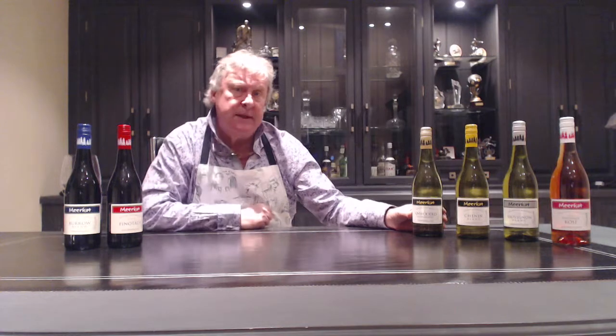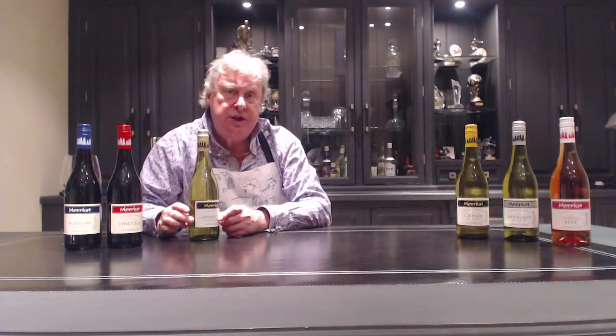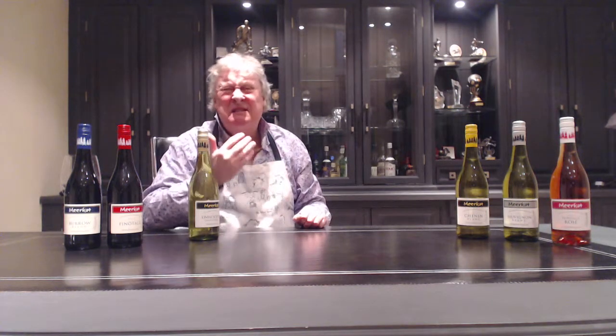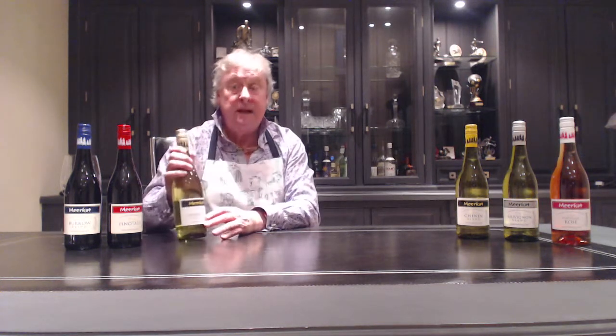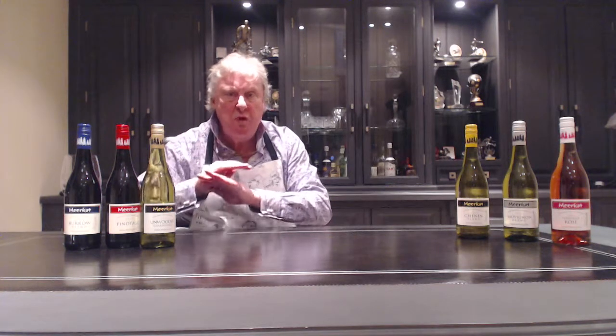Now let's move on to the whites. We've got the un-oaked Chardonnay. Let's be honest — if you're buying a five pound bottle of Chardonnay with that sexy oaky taste, that doesn't come from real oak, it comes from all sorts of other things. Un-oaked Chardonnay is what the grape variety is really all about when it's grown in France — a lovely, clean, simple glass of wine with no complications.